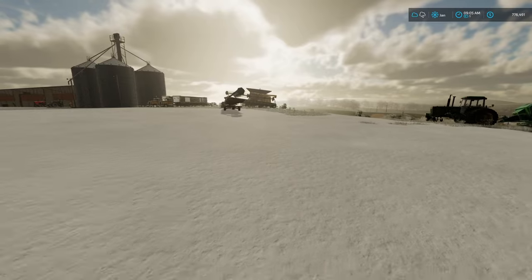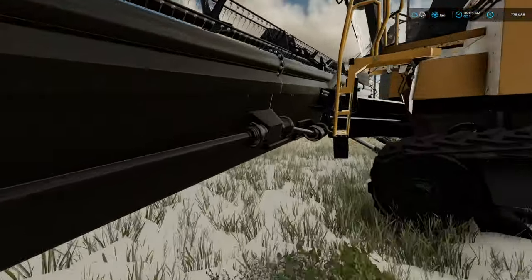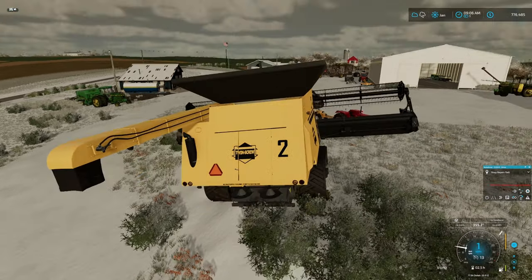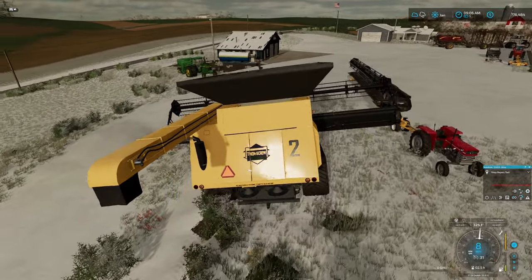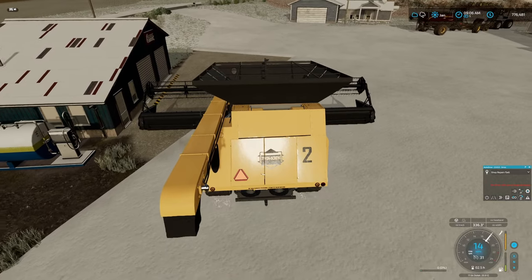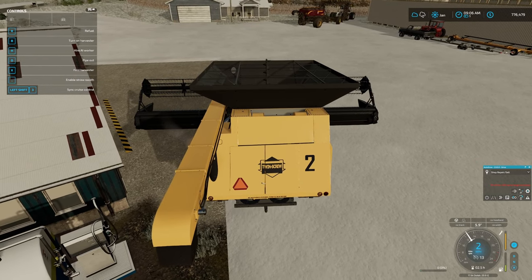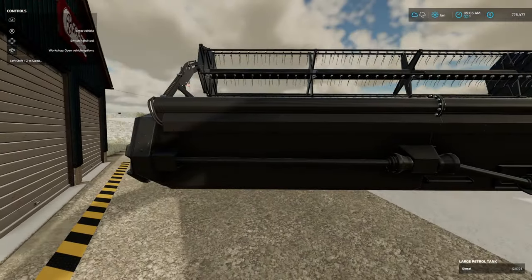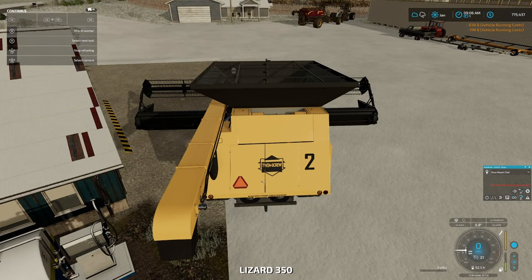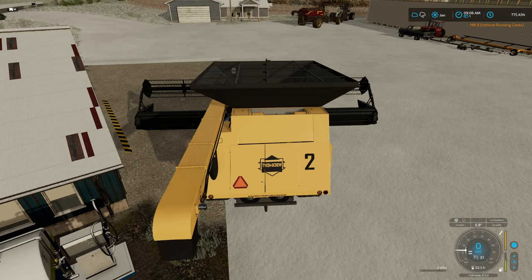We'll run over here and grab this combine and make sure it's full of fuel and repaired. It needs both fuel and repairing. We're teetering a bit - all right, let's get fuel with this header attached. Turn on the menu so we can see the trigger. While that's going let's do some repairs. We're still getting fuel and we're just going right across the field, so there's no reason to put it on the header trailer.